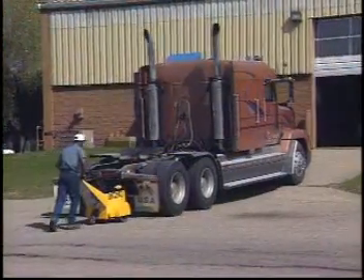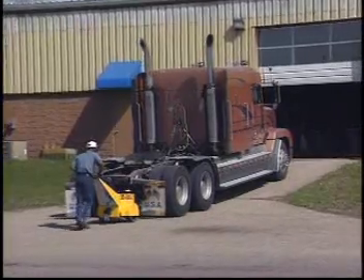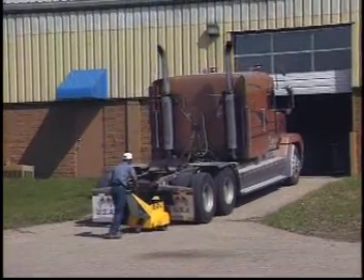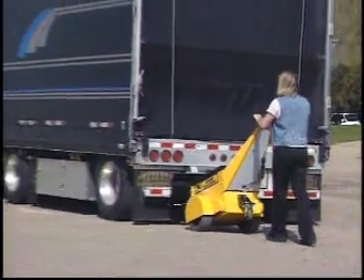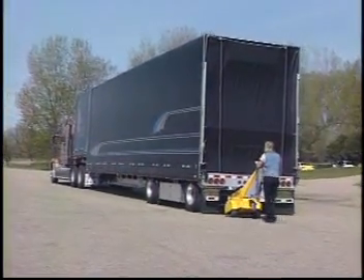This heavyweight champion can easily push this semi-tractor up this ramp. The unit is not only strong, but easy enough for anyone to operate. Simply squeeze the variable speed control and moving an 18-wheel semi is a breeze. If you need to move big vehicles, the Super Power Pusher can get the job done.